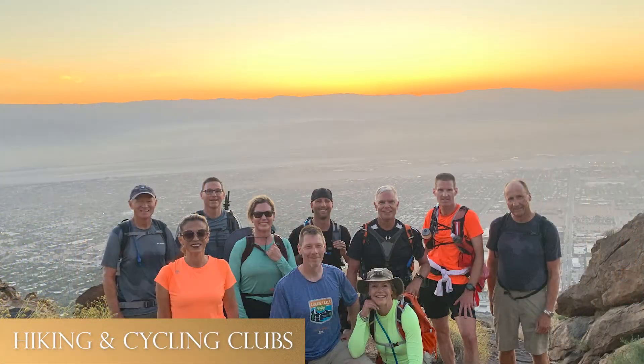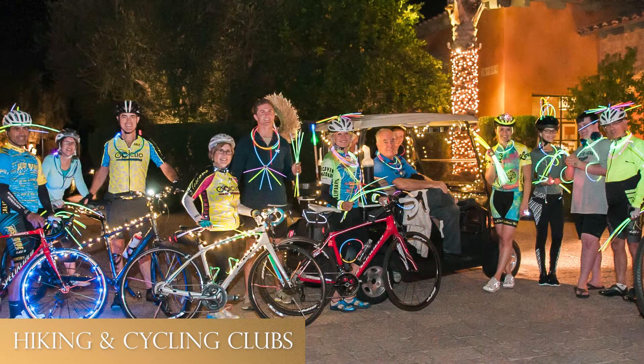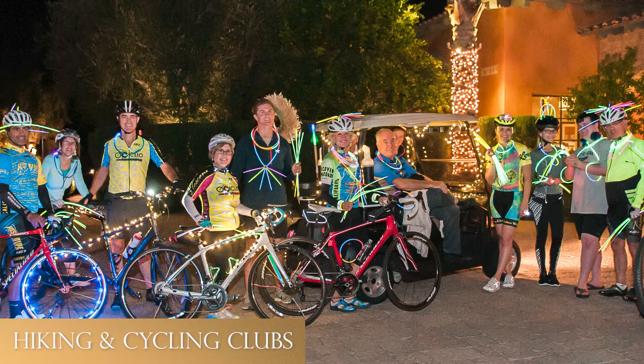We have two clubs with approximately a hundred members each — our hiking and cycling clubs — and there are so many options. If you are a little apprehensive about getting started, we have our own bikes to rent out. Just come to my office and I'll get you started. We have different levels of hikes, and all we ask is that you check in with the sports club desk and use the website to sign up in advance.